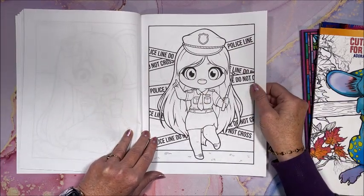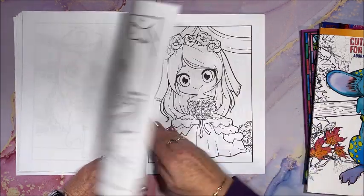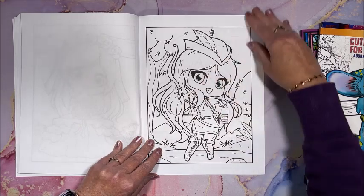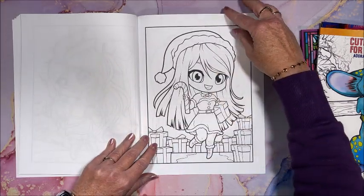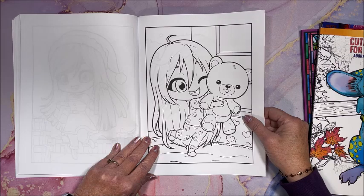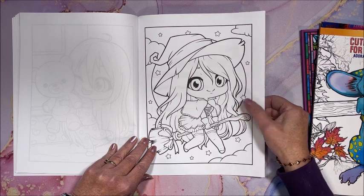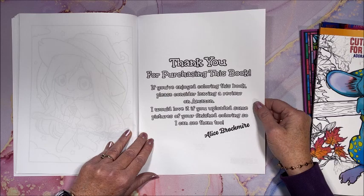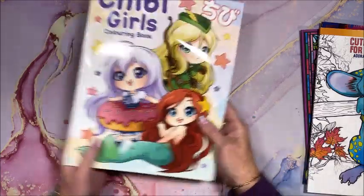We have a police woman and more eating — pizza — aww they're getting married, there's a Christmas one, and a Halloween one that would have been cute this past month. We have our thank you page asking for a review on Amazon, and that is that for that book.